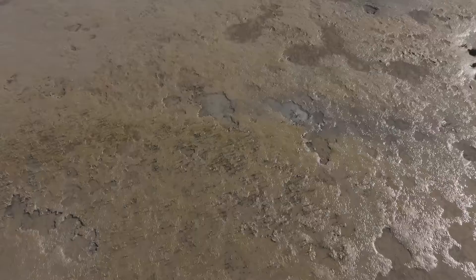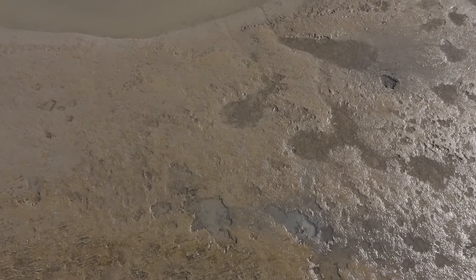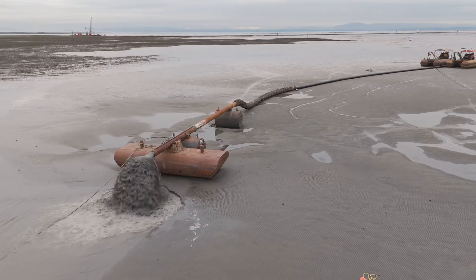Because we've extensively modified the Fraser River Estuary, sediment that would normally reach the tidal marshes and tidal ecosystems can't make it there anymore. So what we're trying to do is to add sediment that has been unable to be supplied to these ecosystems.